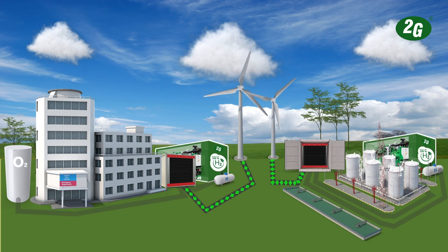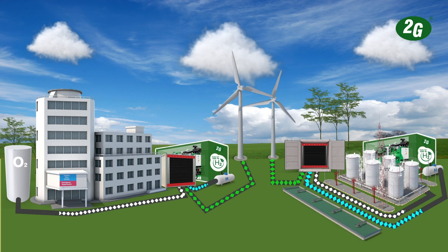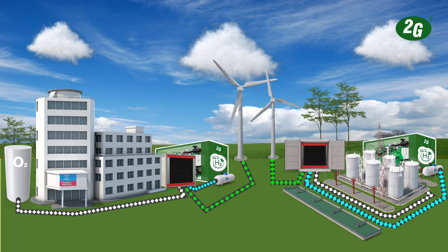Coupling a 2G CHP with hydrogen produced on site through electrolysis gives oxygen as a by-product. This gives certain industries the additional benefits of a continuous supply of oxygen alongside carbon-free heat and power.